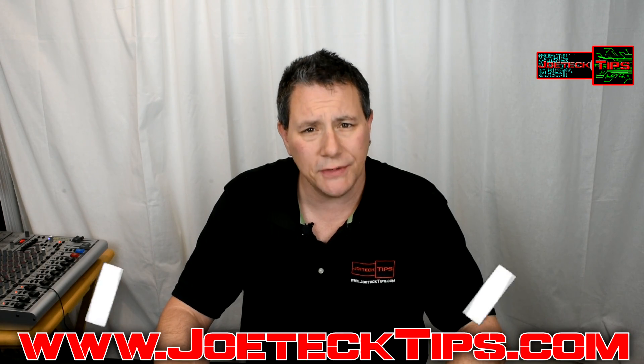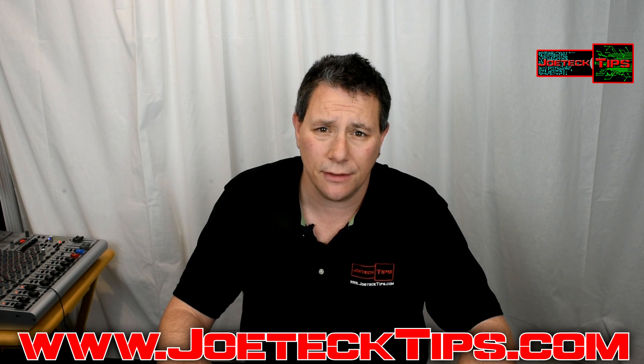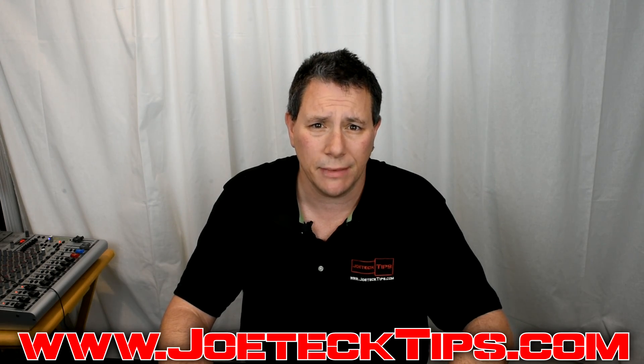Anyway guys, if you liked this video, thumbs up — and sorry for being so early. It's 10:30 in the morning on a Sunday, but I had to get this out and let my subscribers know. Take care and we'll see you next time. Bye-bye.